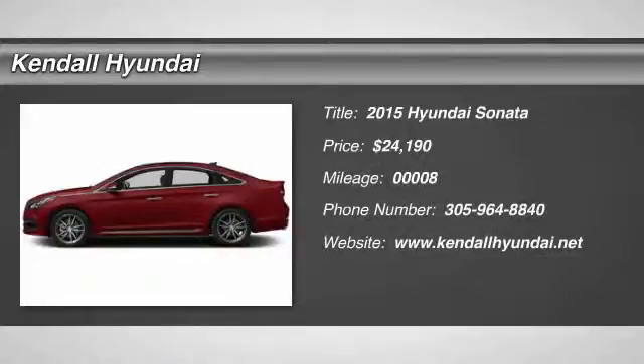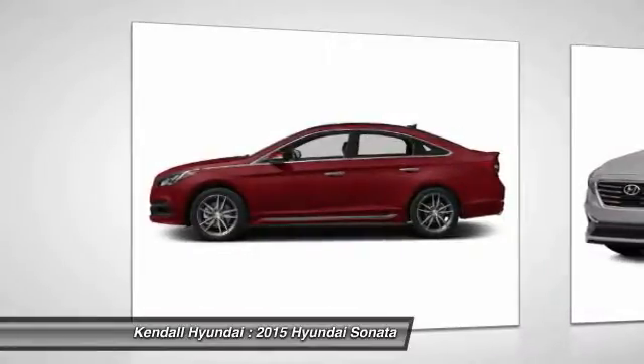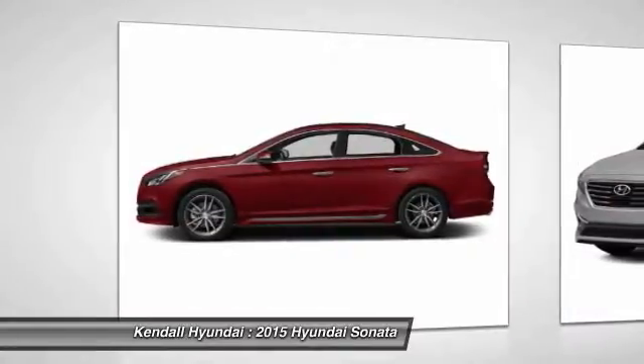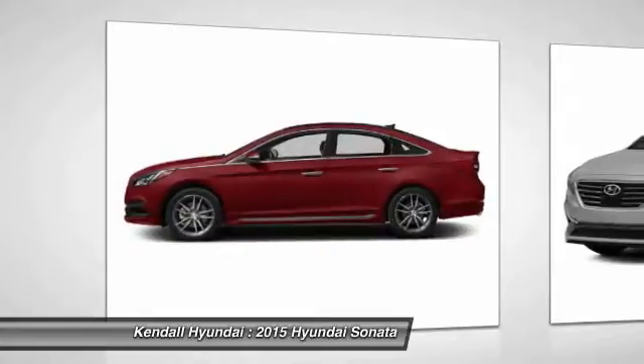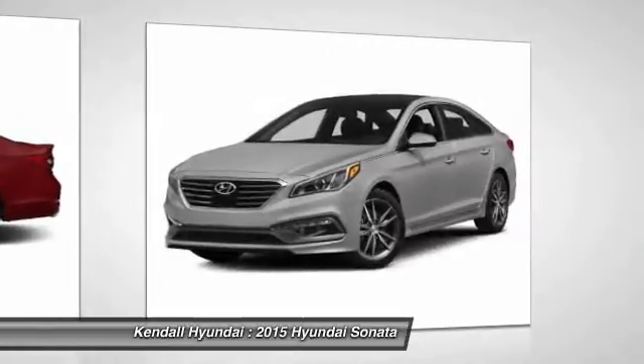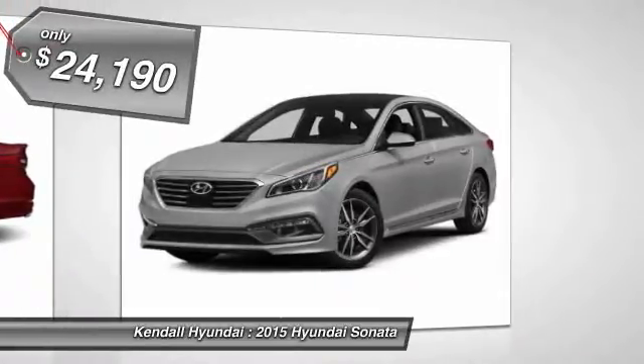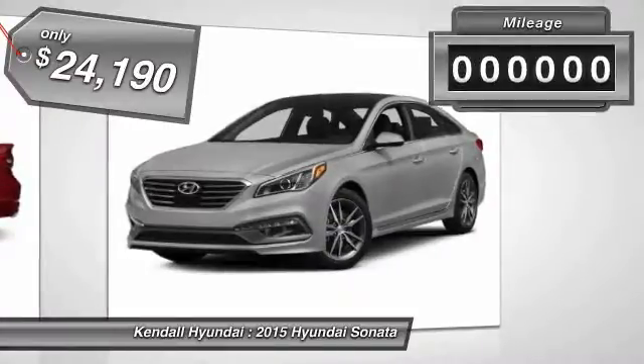The 2015 Hyundai Sonata. The Sonata has a long list of technologically advanced interior features and options that make driving safer, more convenient, and much more fun. Don't forget the exterior corrosion protection — a 14-step roto-dip system that provides unmatched protection for your Sonata — and it is priced below $25,000.